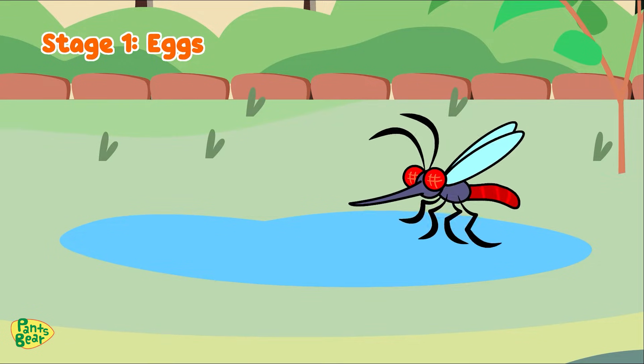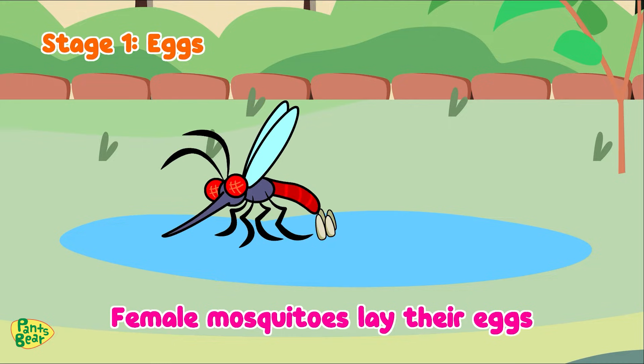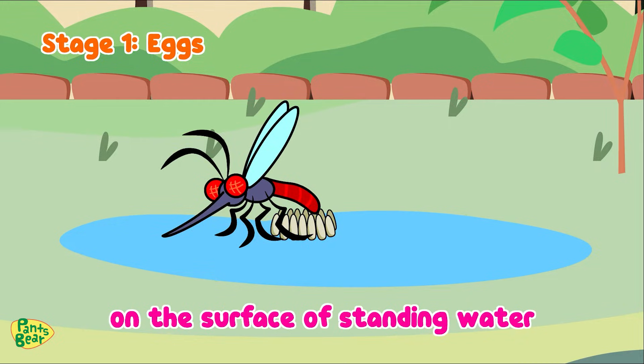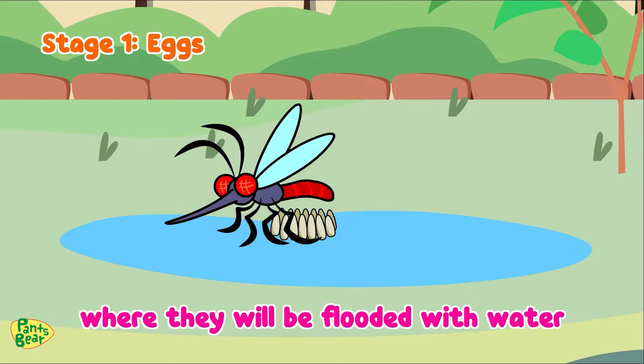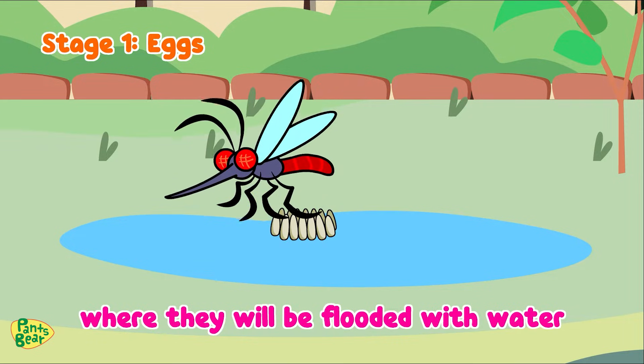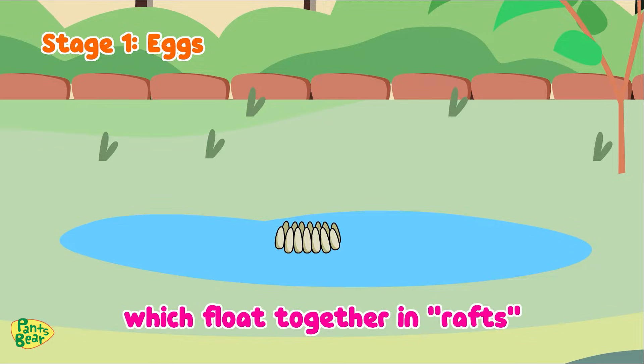Stage one is the egg. Female mosquitoes lay their eggs on the surface of standing water or in areas where they will be flooded with water. They can lay up to 200 eggs at a time, which float together in rafts.